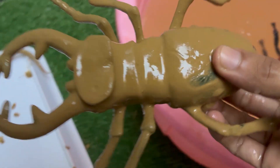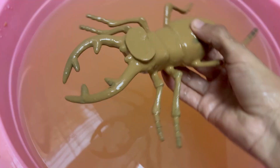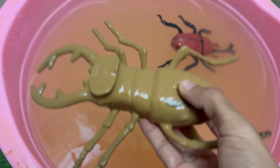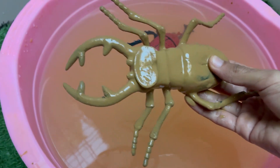Stag beetles are named for their large, antler-like jaws that resemble the antlers of a stag — a male deer. Stag beetles usually live only a few months, mainly in the summer, to mate and lay eggs. Stag beetles are important decomposers, helping recycle nutrients by breaking down decaying wood.